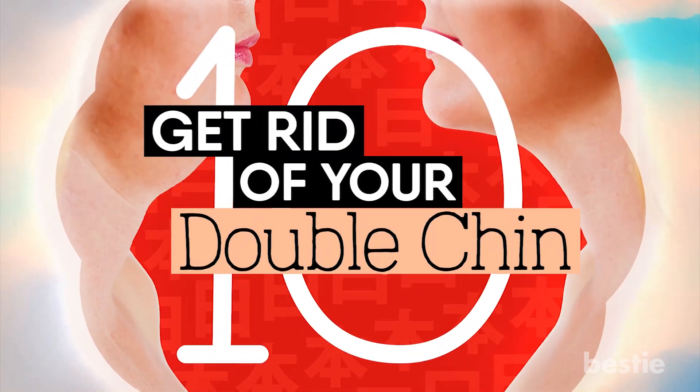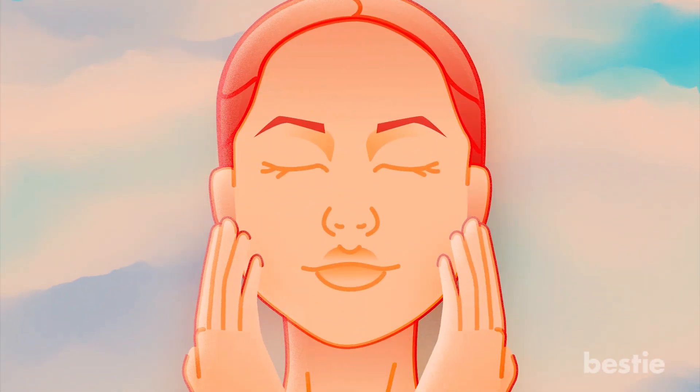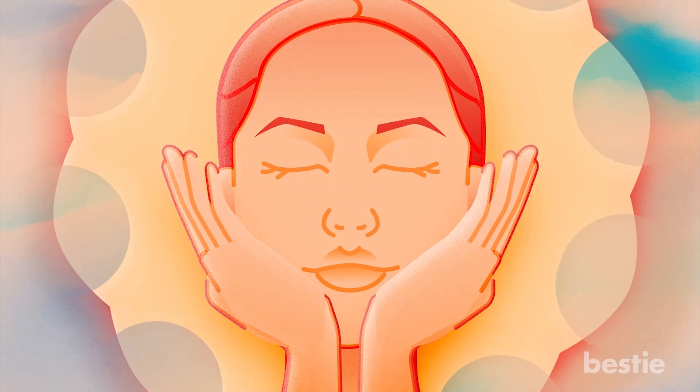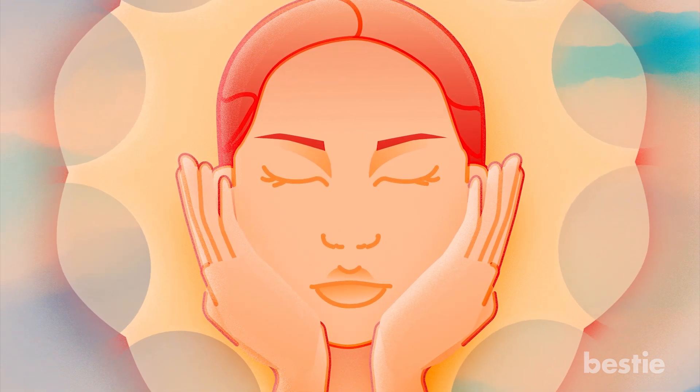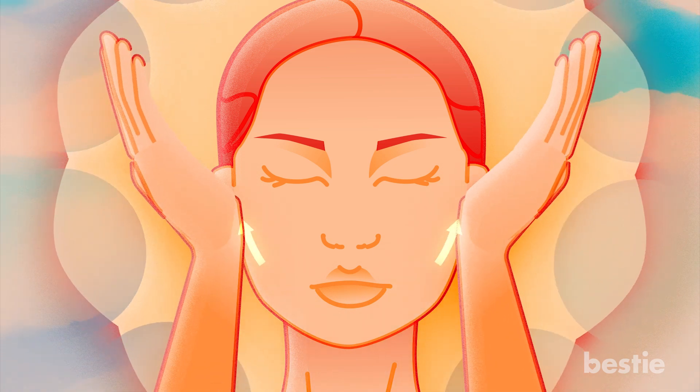10. Get Rid Of Your Double Chin. To work on your chin, start by placing your hands in the same place as the previous movement. Now slightly tilt your head in the forward direction and put your hands against the chin. Once there, move your palms across your lower jaw in the direction of your earlobes.